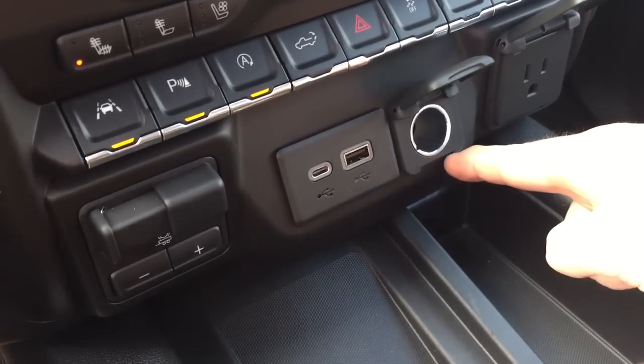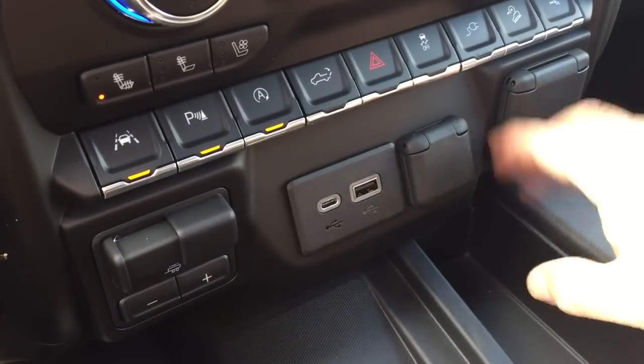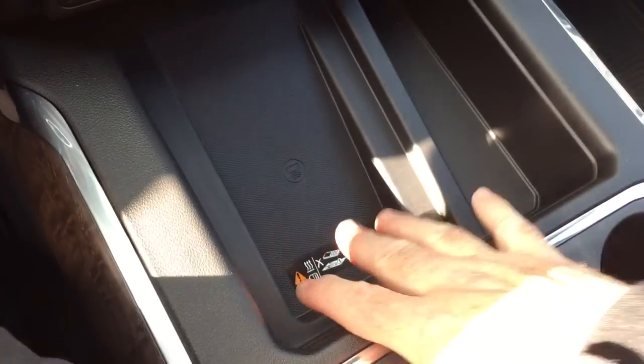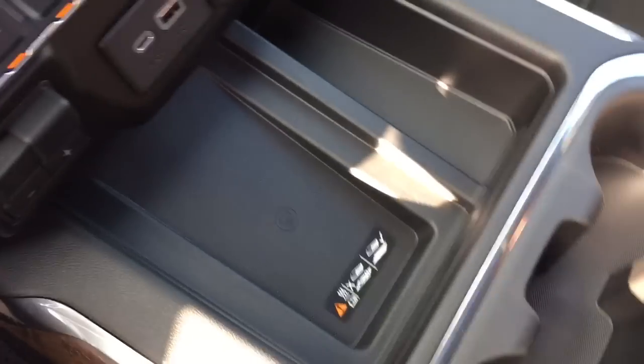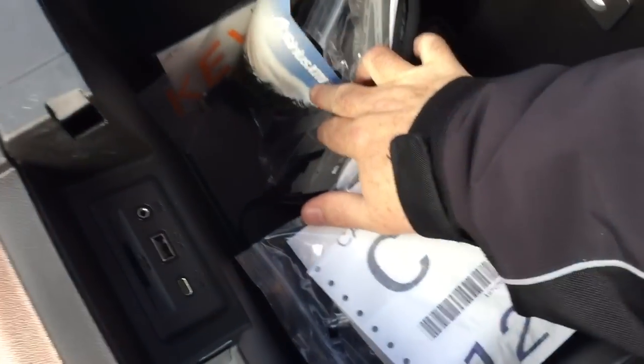There's three-prong power, 12-volt, USB, and USB-C — so if you want to power up a laptop quickly, you're looked after here. You've also got a wireless charging mat for a compatible smart device, a pair of cupholders, and a device rest. And there's more storage space below as well.